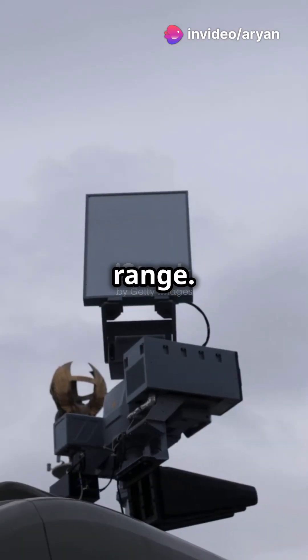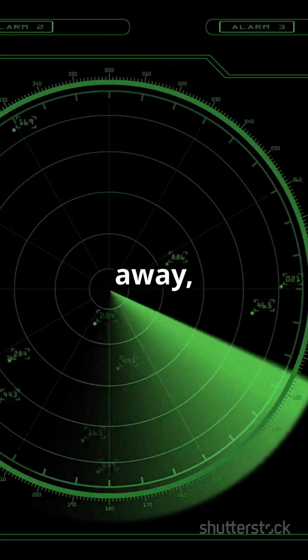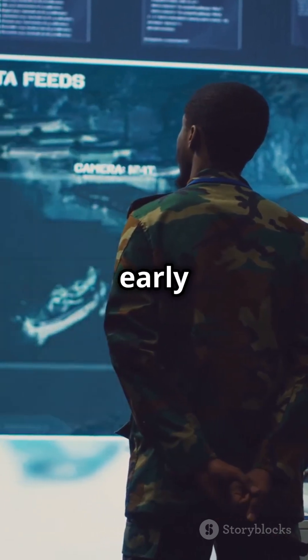First, its high detection range. This system can spot tiny drones from over 6 kilometers away, giving our forces a crucial early warning.